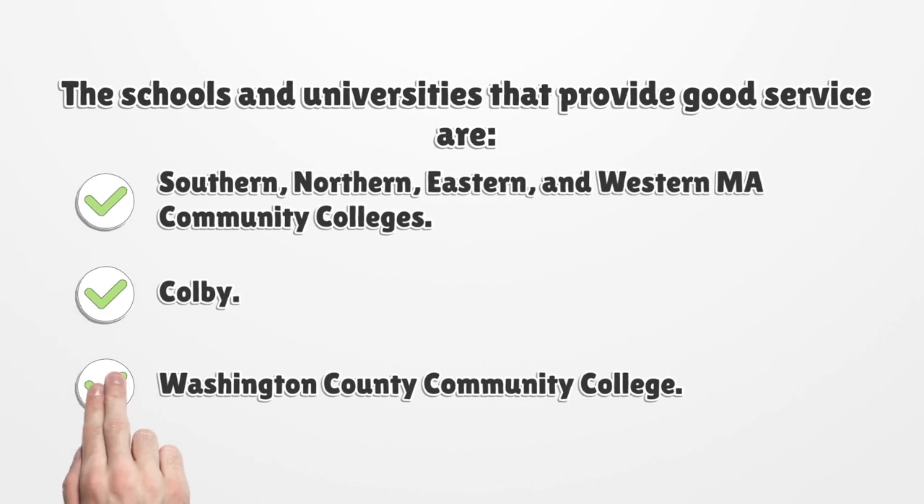The schools and universities that provide good service include Southern, Northern, Eastern, and Western Maine Community Colleges, Colby, and Washington County Community College.